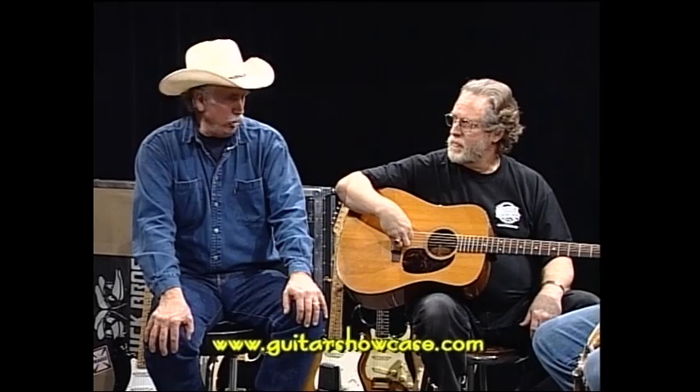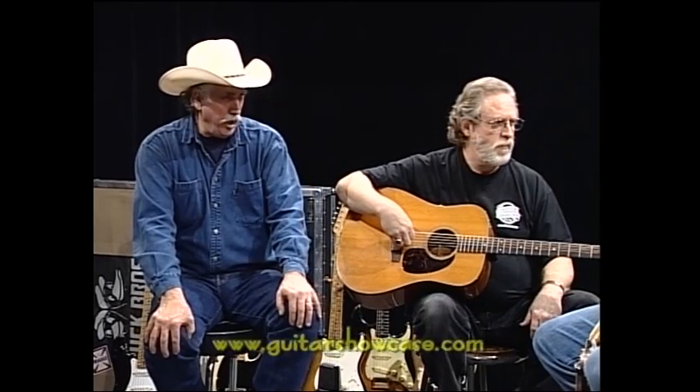Coming forward a little bit, 1952 or so was when Guild came out. About in there. Somewhere in the early 1950s, the American guitars are worth the money, and America is king.